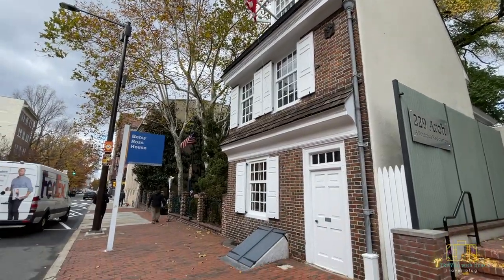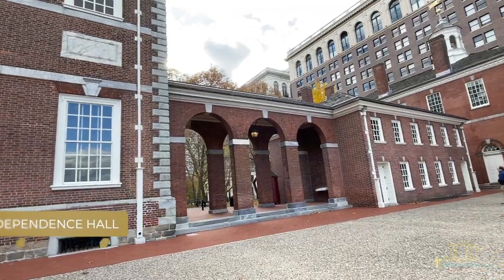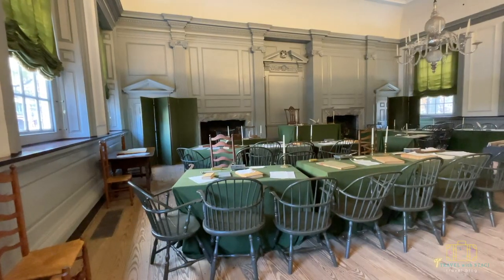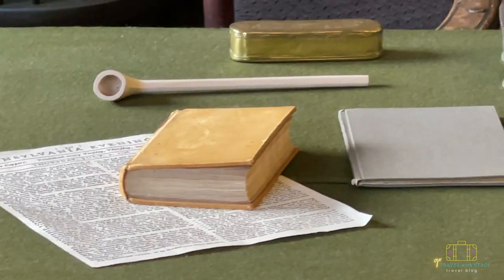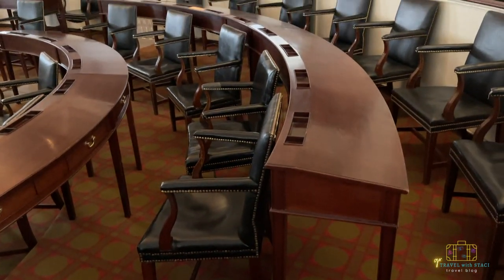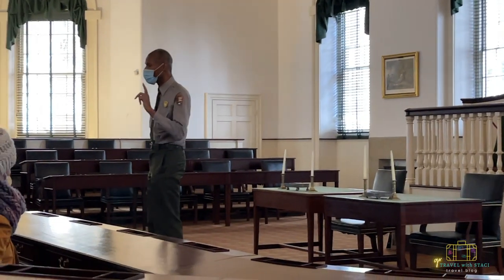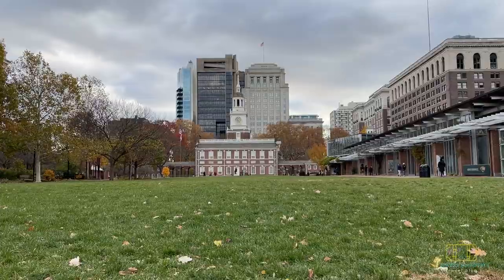Betsy Ross's house is also a museum we didn't get to tour, but check it out to learn about the iconic woman behind the American flag. Next up is Independence Hall — formerly known as the Pennsylvania State House. This building is a big reason history books call Philadelphia the birthplace of America. Centuries ago, men debated and signed the Declaration of Independence here, essentially committing treason. Years later, the same site saw the signing of the U.S. Constitution. The tour guides here are awesome and paint a vivid picture of life in the 1700s.